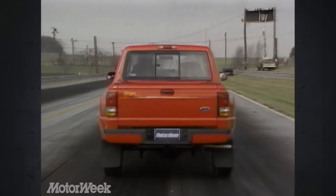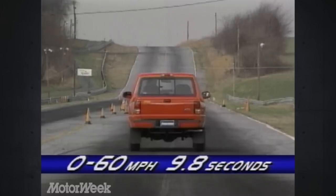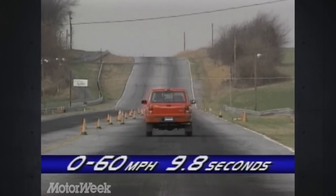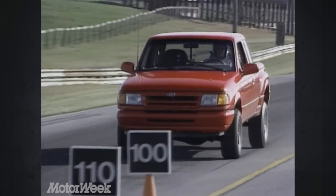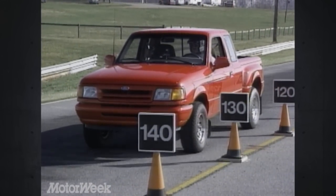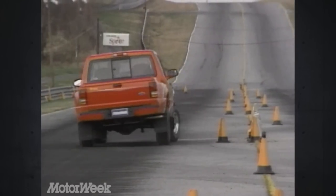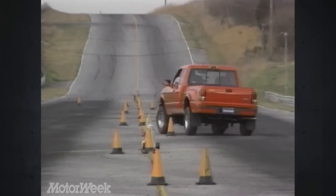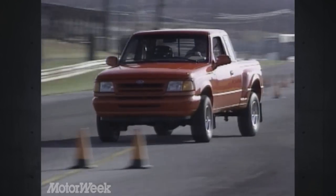At the track, the engine and the smooth-shifting 4-speed automatic in our Splash 4x4 produced a fine 0-to-60 time of 9.8 seconds. Braking distances with the standard anti-lock on the rear wheels was reasonable at 134 feet with moderate front lock-up. Through the cones, our 3,555-pound test truck exhibited the normal 4x4 body roll and front-end plow, but high-speed maneuvers were handled quite well by the sport-tuned suspension.